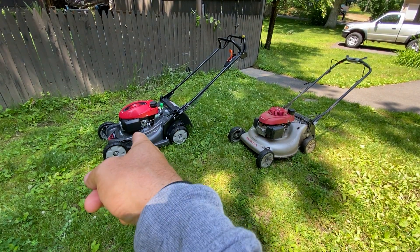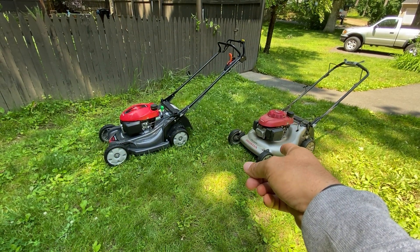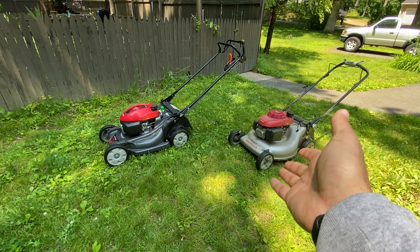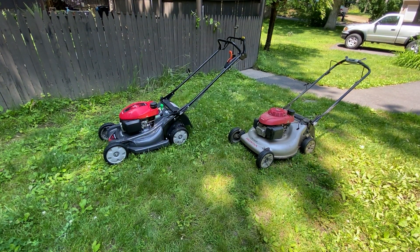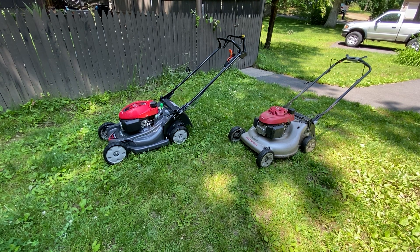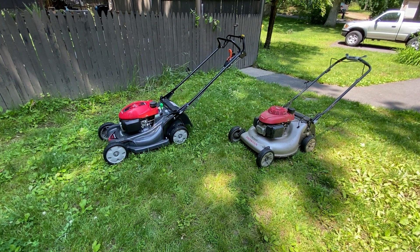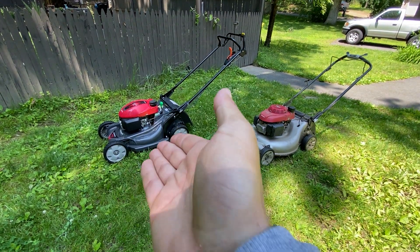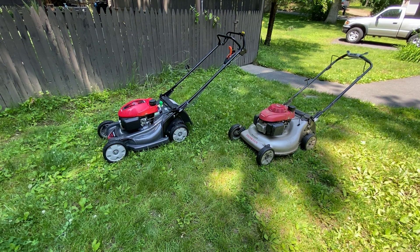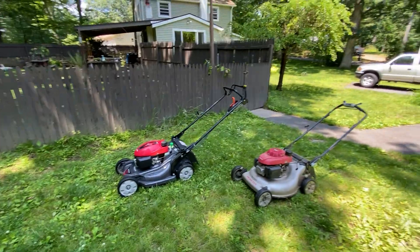If I had to grade it, I would give the HRX217 an 8 out of 10 and the HRR216 a 9 out of 10, just because I loved it — never really had issues until like the 8th year. The HRX I've had issues since the beginning, but now it's running fine after the dealer sorted it out. It comes with a 5-year warranty so I didn't want to mess with it myself.